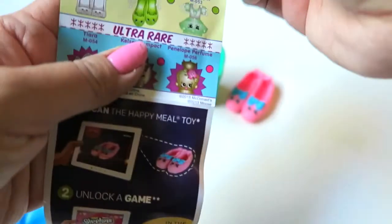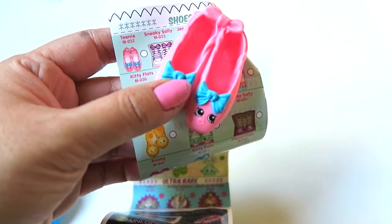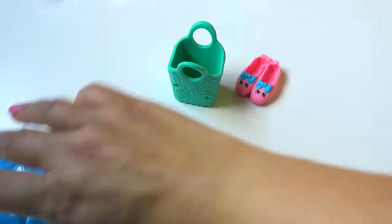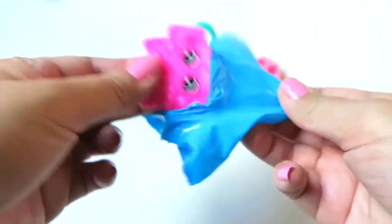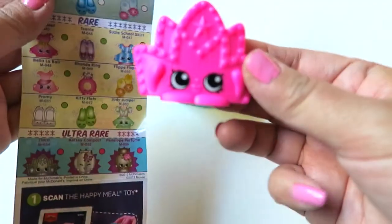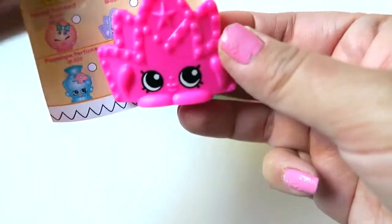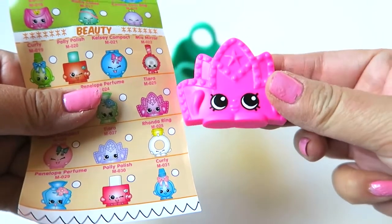Her name is Teenie — she's super adorable with a blue ribbon and she's a flat shoes. Let's put her right there and see what we got in this blind bag. Oh wow, how cute is this! This is a pink tiara. Her name is Tiara — that's pretty awesome. I love Tiara, she's so cute!